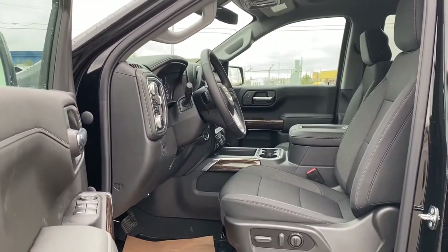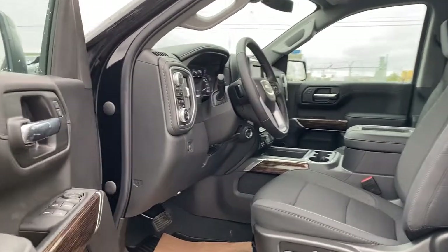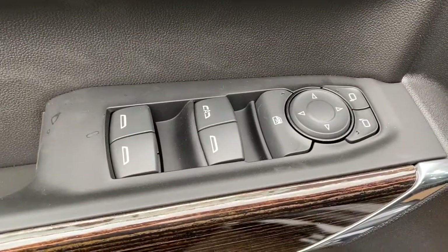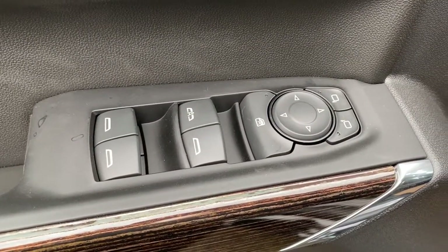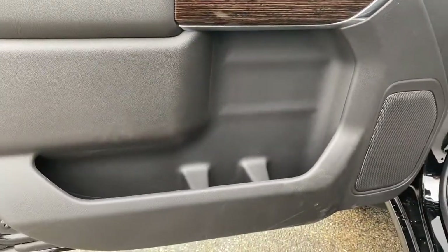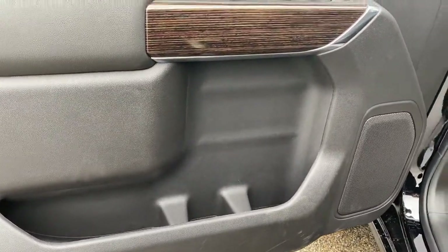We're going to start by taking a look inside the front of the Elevation Edition. The driver's door has power locks, power windows with an auto express window, power adjustable side mirrors, the child lock button, door storage with a cup holder, and a door speaker.